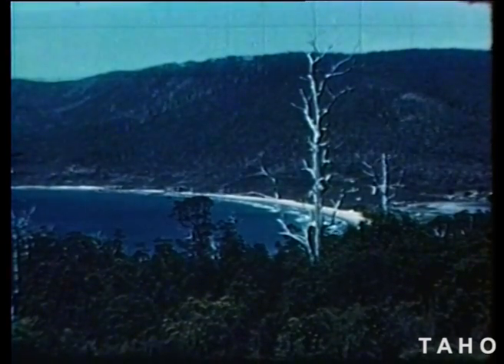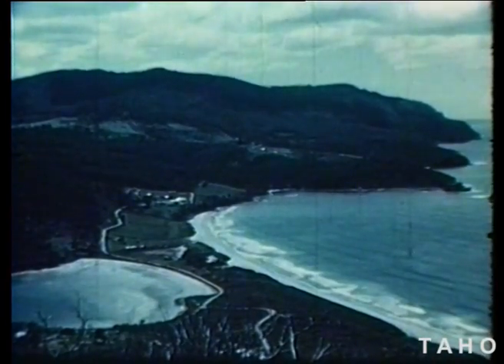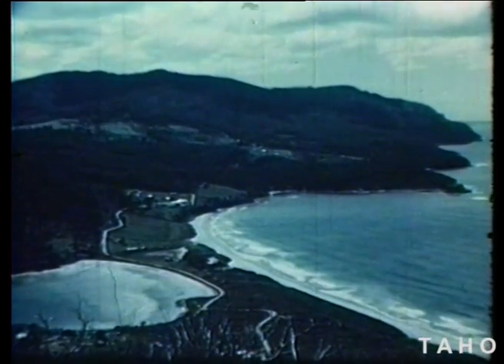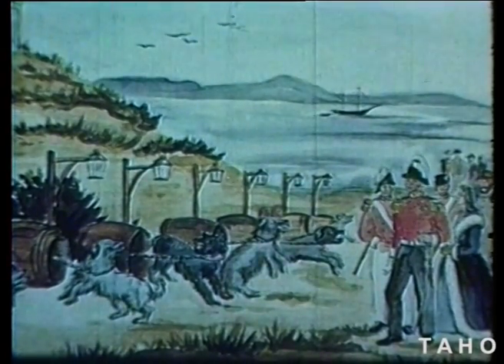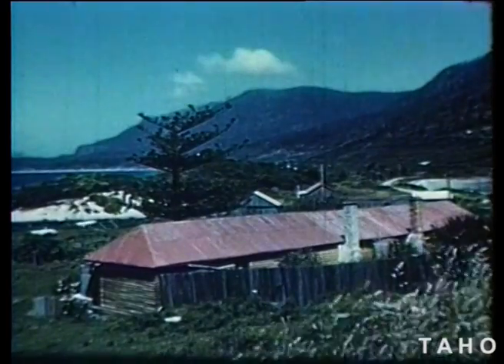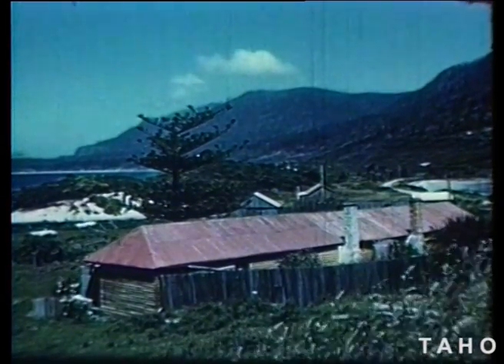From the road leading down to Eagle Hawk Neck, we can look out over Pirates Bay and see the rugged coast of the peninsula. From the hill on the other side, we look back over Eagle Hawk Neck itself. In the days when there was a big convict settlement on the peninsula, a line of savage dogs guarded this narrow strip of land. But all that remains here now is the old house, which used to be the quarters for the military officers.